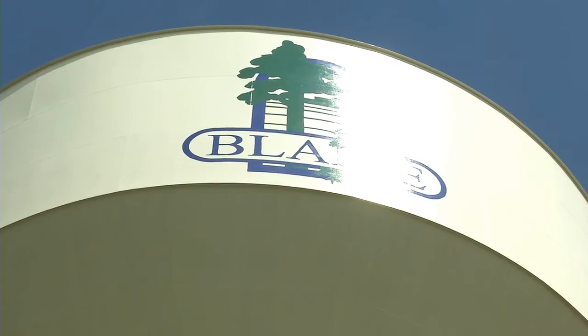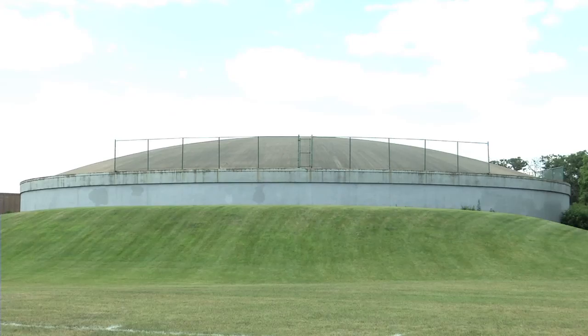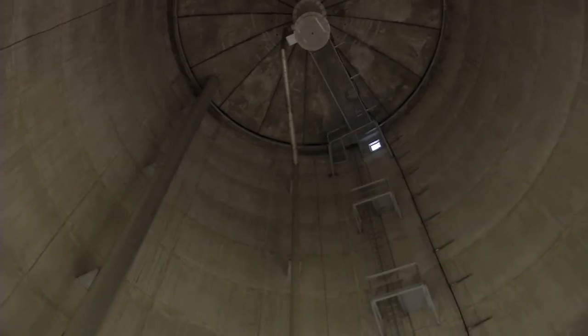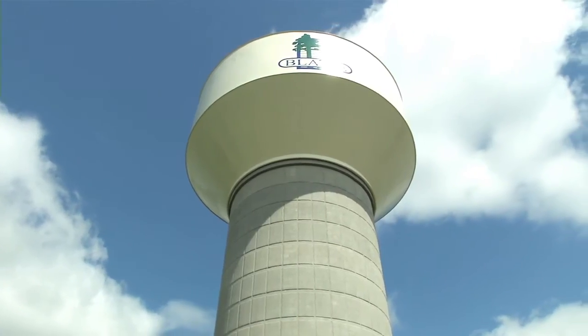Once the water is filtered and treated, it leaves the treatment plant and gets pumped to one of the city's four water towers. The largest and newest is a two-million-gallon elevated tank. There are also three one-million-gallon elevated tanks, plus a five-million-gallon partially covered, partially in-ground reservoir used especially in summer when sprinkling demand peaks. Water towers work by creating pressure — the water is pumped into the large tank at the top, generating enough pounds per square inch for water to flow through miles of water mains to your house and up to your second or third floor.